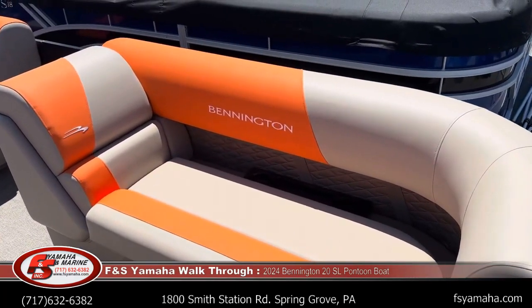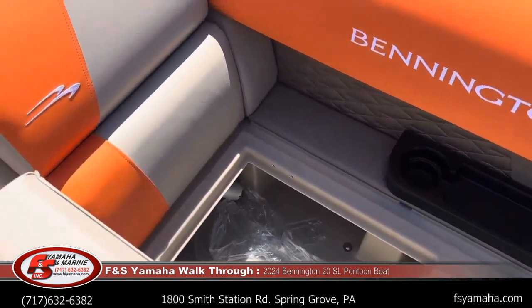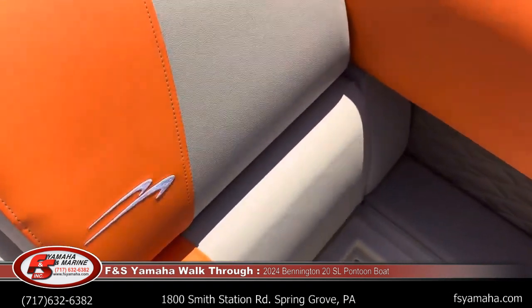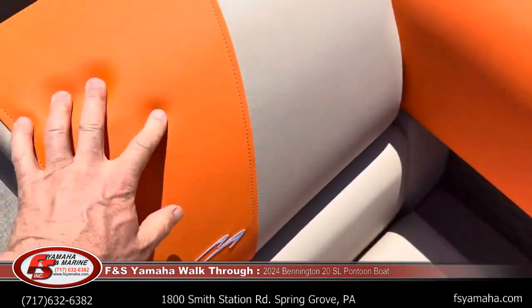Coming around here on the port bench, it has that distinctive orange accent — very sporty look — and again, storage underneath. This actually has the table and post mounted under here, which goes back in the midsection.